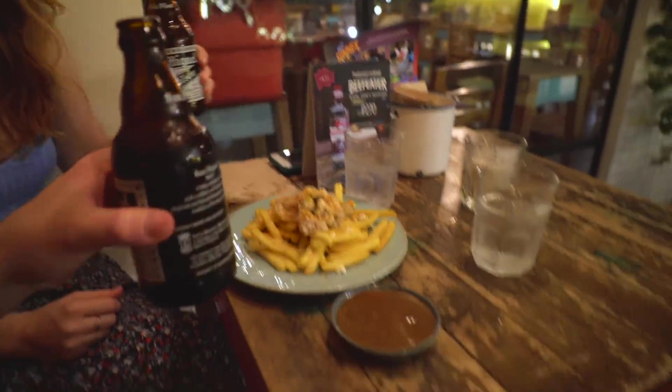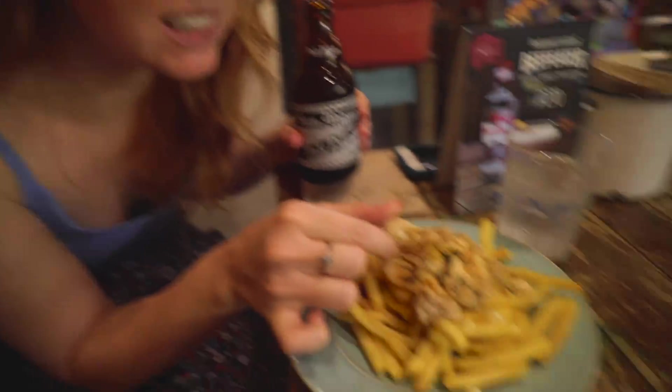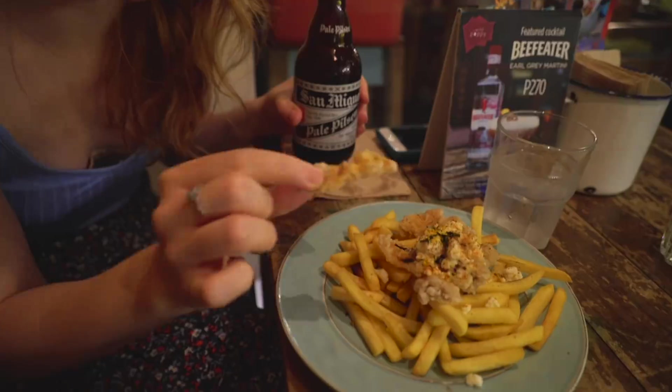The fries are really good — they gave us a curry gravy with it, it's so good. And there's fried chicken skin on top. It's actually kind of soggy, but this is awesome.